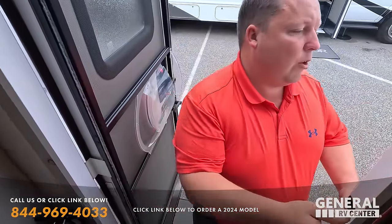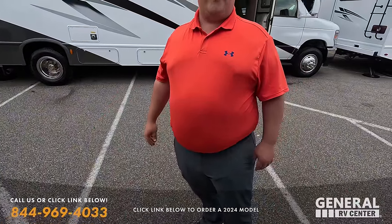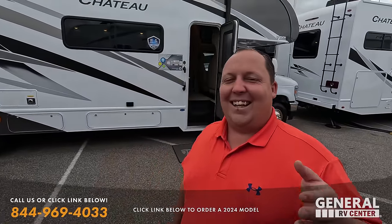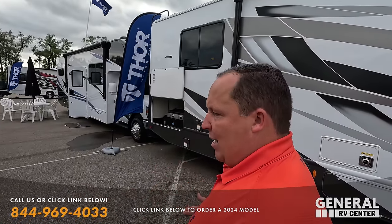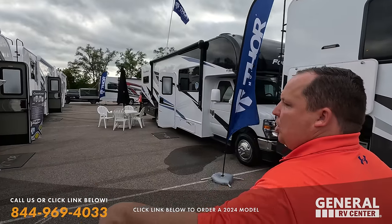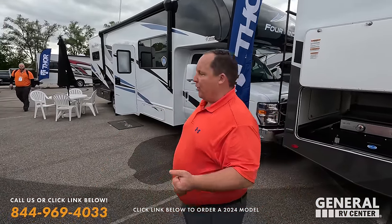Guys, drop a comment down below — let General RV know if you're interested in a floor plan like this. Show this floor plan again. The reason why the manufacturers like Thor Industries and Forest River put on these shows is so that dealership representatives can come here and see them firsthand, get some feedback. The dealerships are buying their inventory to sell to you guys, so you got to comment below and let people know if you like it or not.